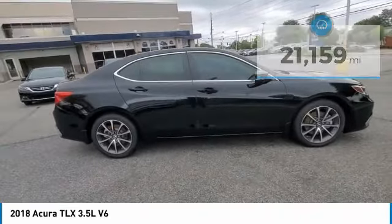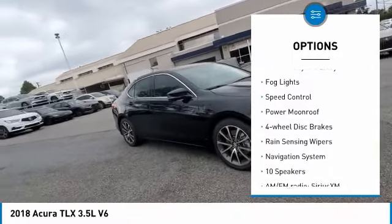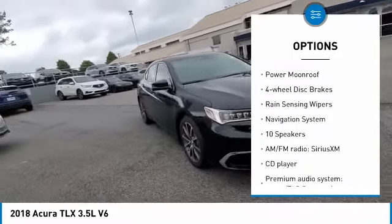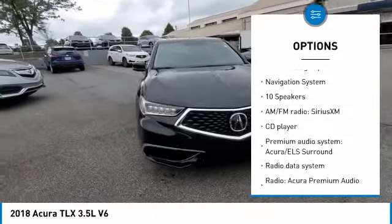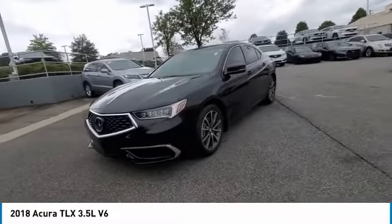Here are some of this vehicle's great options: electronic stability control, alloy wheels, brake assist, traction control, remote keyless entry, fog lights, speed control, power moonroof, four-wheel disc brakes, and rain-sensing wipers.